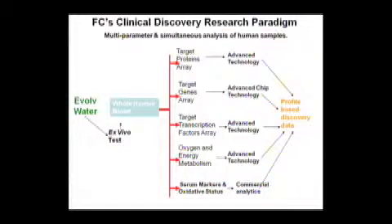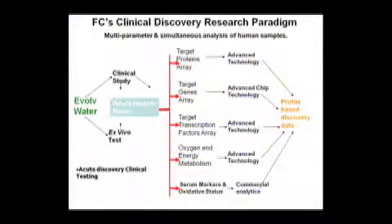We're doing this with Evolve. With our research and discovery program, we take Evolve water and do an in vitro test — put it in a test tube and run a whole panel of different analyses using microchips, cascades of genes, chemical analyses. We measure it for antioxidants. We're looking at this 12 ways to Tuesday. When we see activity, that gives us a clue because we're testing it in human blood outside of the body. When we get those clues, we'll take it to people and do clinical studies, because we already know how to measure and what to look for from the ex vivo testing.